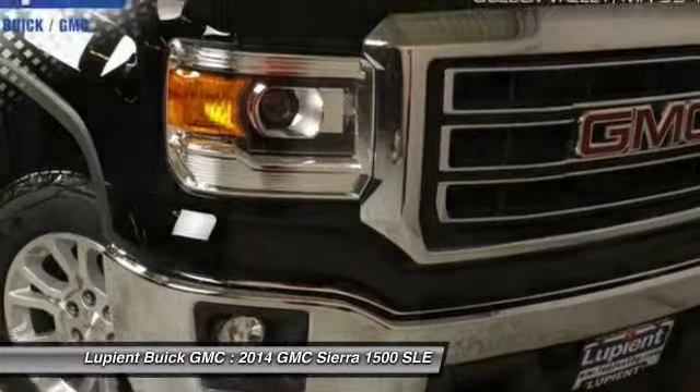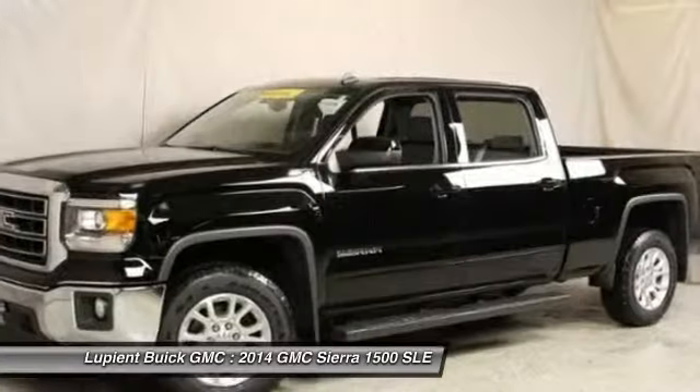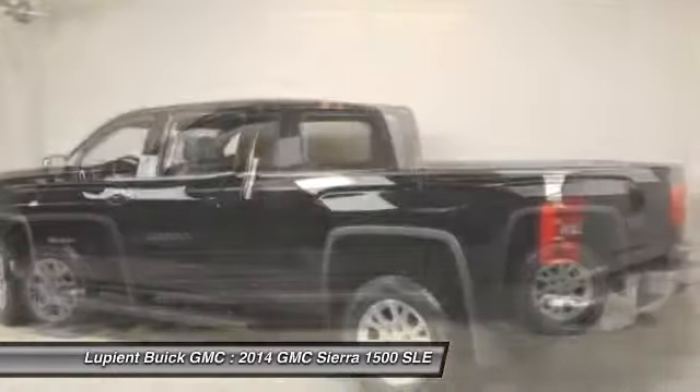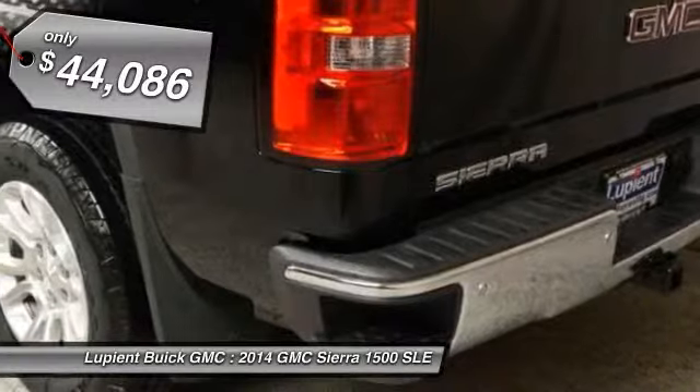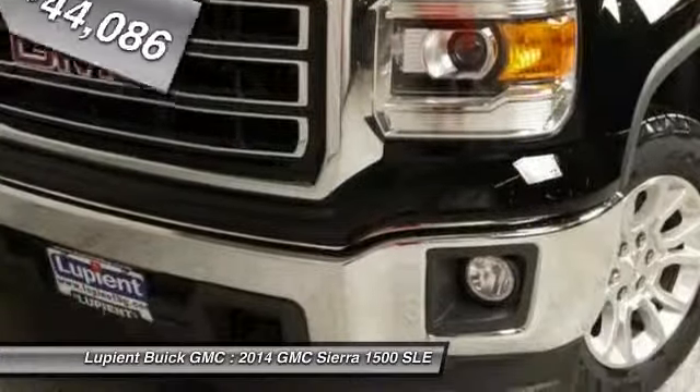The Sierra 1500 now comes standard with a Vortex 6.2-liter and 5.3-liter V8 engine and an electronically controlled automatic transmission that combines high max hauling capability with precise control, and is priced below $45,000. Come see the car for yourself.